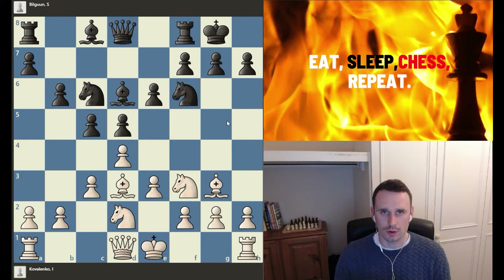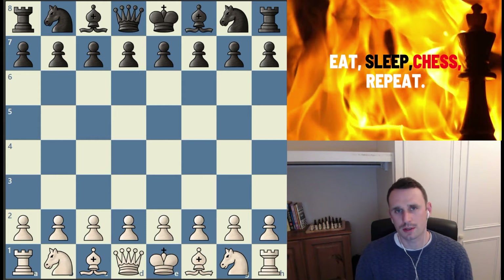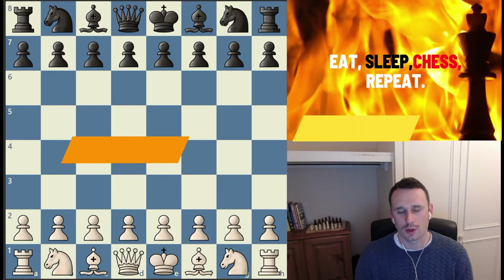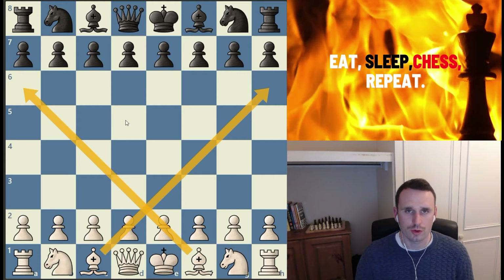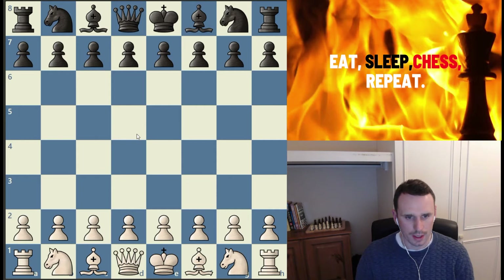So this is positional chess concept number two: get your knights onto outposts. My third top positional chess concept is focused on the other minor piece, which is the bishop — and this one is all about don't block your bishops. Bishops have such a long, powerful scope, raking down diagonals, that you don't want them blocked out of the game by your own pawns or pieces.